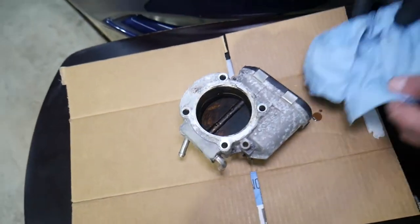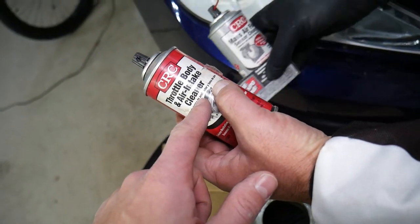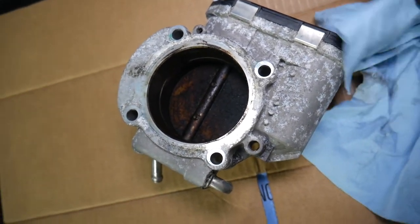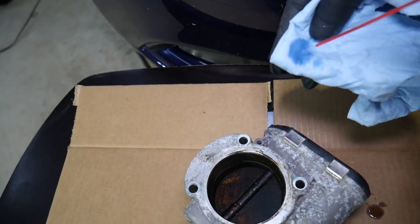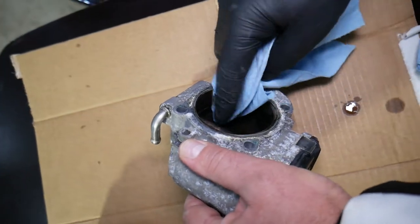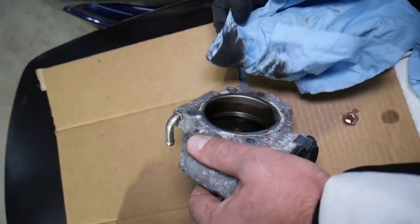We're going to clean half of it and demonstrate the before and after difference so you can see what we're talking about. You can use throttle body or air intake cleaner — this is amazing stuff, and we'll put the link in the description. We'll apply it on a cloth or spray directly on the throttle body. Always use gloves, eye protection, make sure there's no open flame or fire, and have a fire extinguisher on the side.